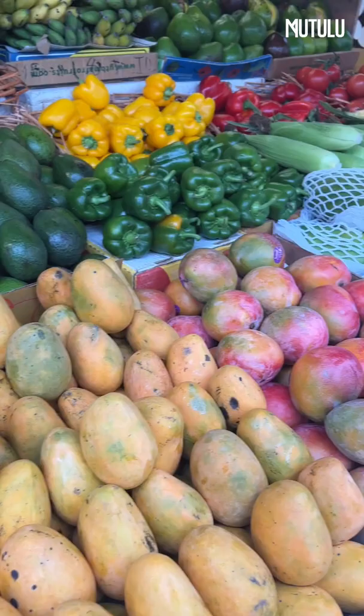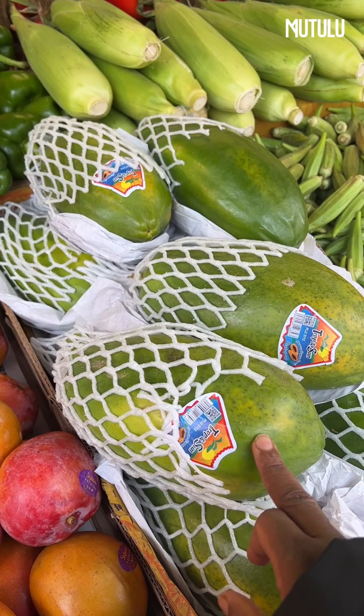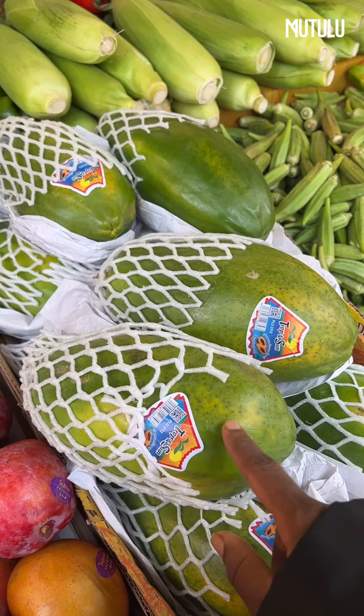So this is the green papaya. This is what I would not give anyone who wants to conceive or anyone who is pregnant, because it can cause miscarriages. However, if you are dealing with fibroids and you are not pregnant, you can juice this green papaya every single day and that can help to shrink the fibroids.